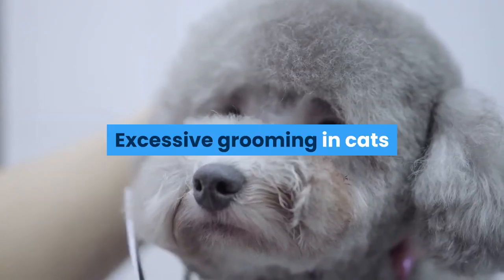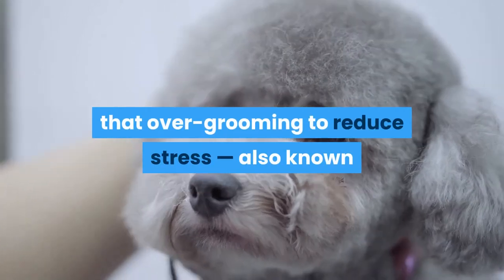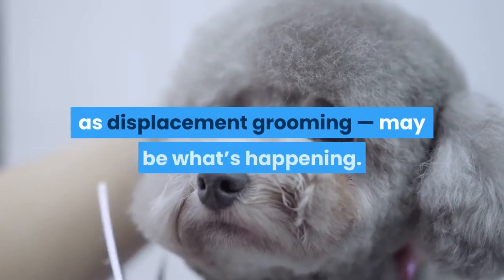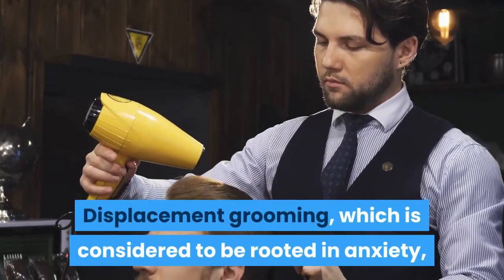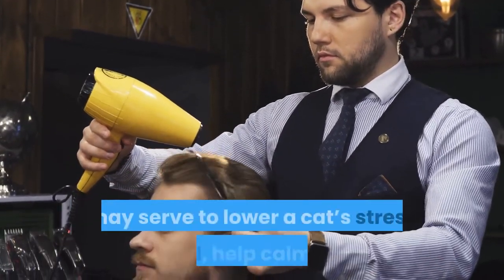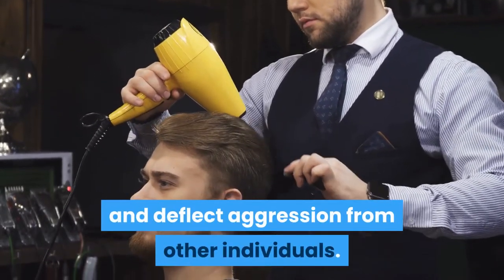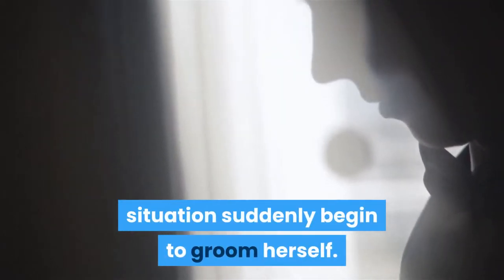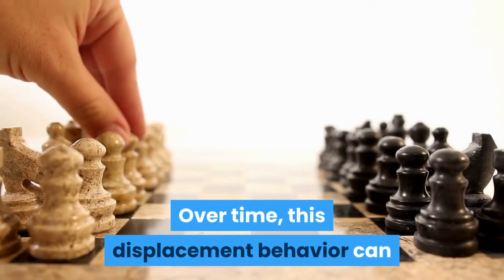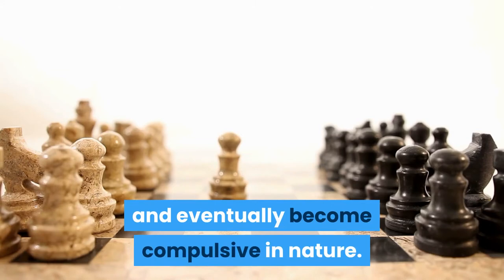Excessive grooming in cats: if your cat appears to be healthy otherwise, it's possible that over-grooming to reduce stress — also known as displacement grooming — may be what's happening. Displacement grooming, which is considered to be rooted in anxiety, may serve to lower a cat's stress level, help calm her, and deflect aggression from other individuals. It is common to see a cat who's in a stressful situation suddenly begin to groom herself. Over time, this displacement behavior can become independent of the initial stressor and eventually become compulsive in nature.